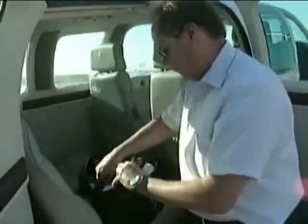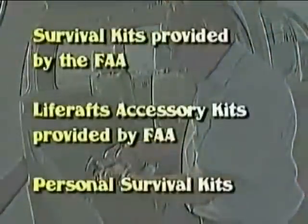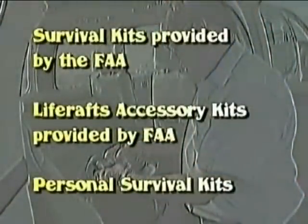This module will concentrate on three areas: survival kits provided by the FAA, life rafts and accessory kits provided by the FAA, and personal survival kits.